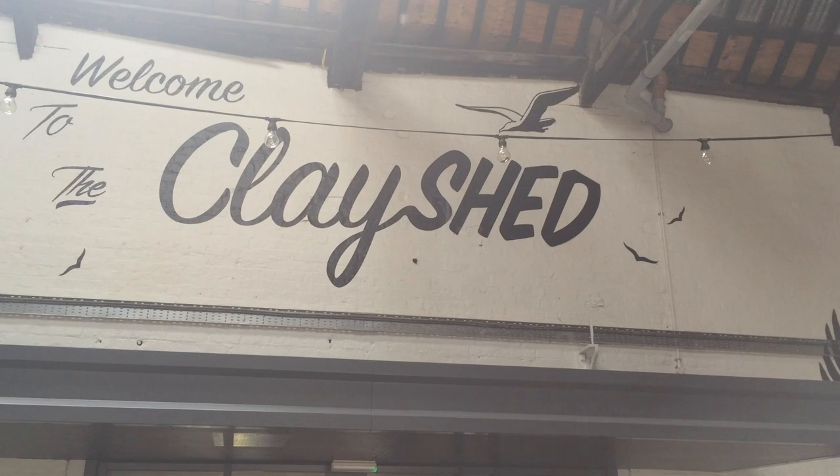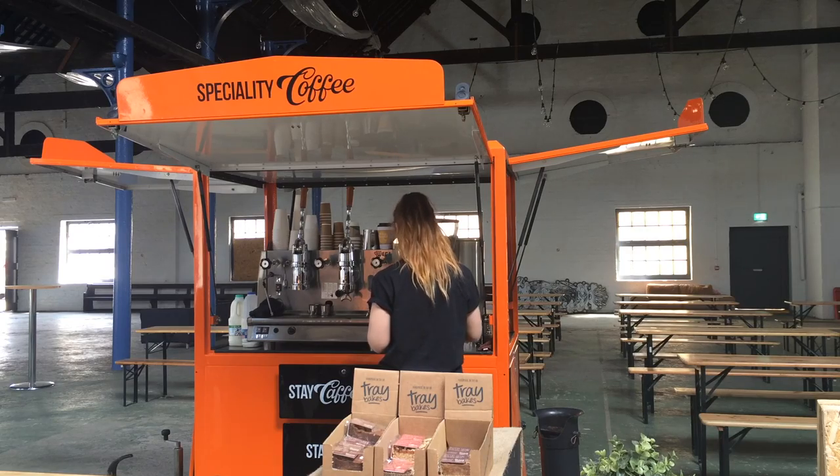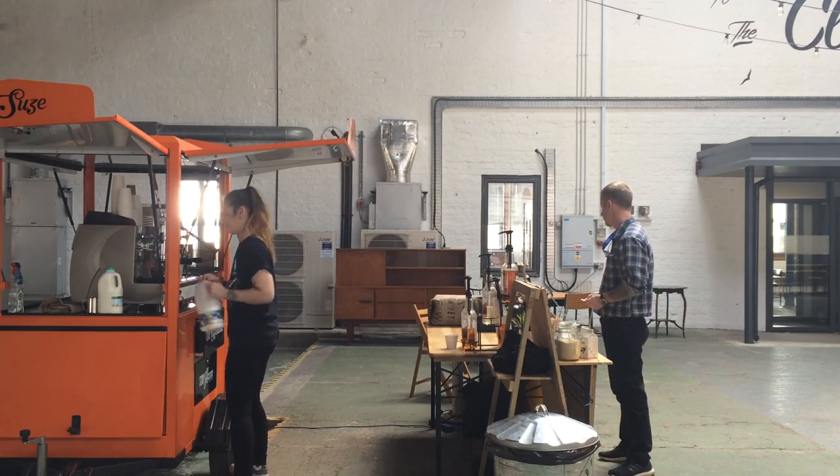We're in the clay shed at the moment, which is a massive building. We're hosting markets, and we're doing fun stuff — like we recently had a dog show for the tenants here. We've got a pop-up cafe, which you can hear in the background, and it's about having a sense of fun, a sense of humour about work.